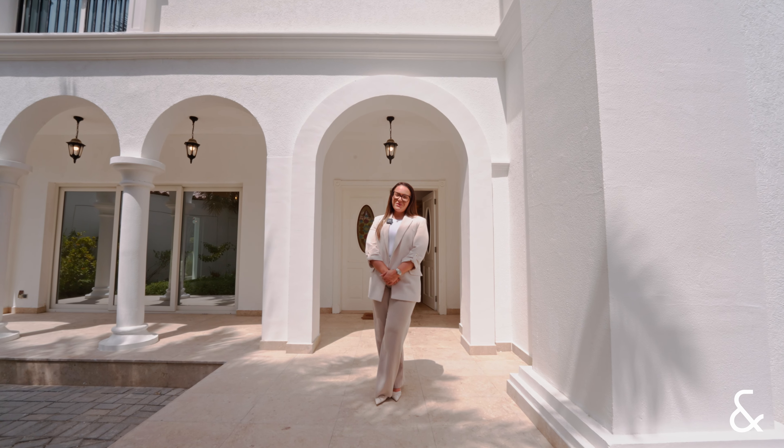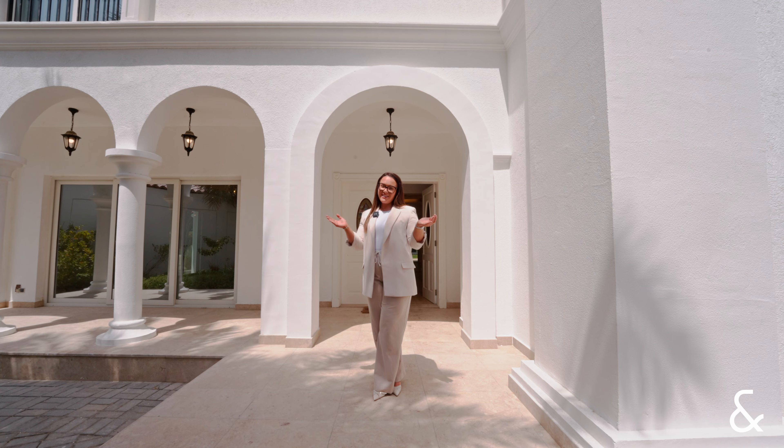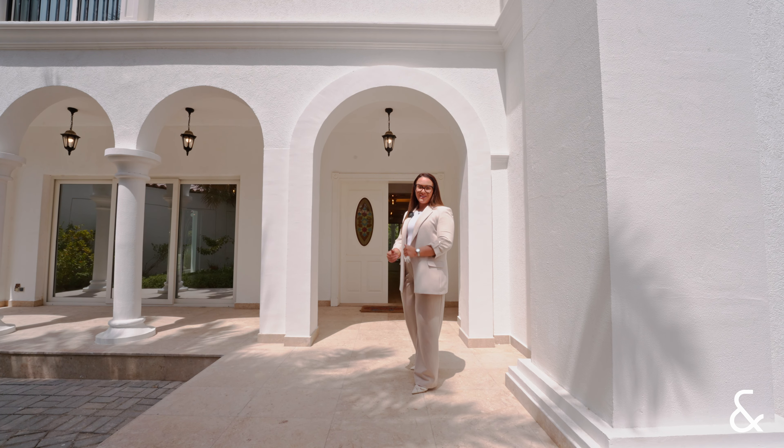Hi, my name is Kat from Allsup and Allsup, and today I'll be presenting to you the stunning six-bedroom luxury villa in the Green Community West. Come and take a look inside.